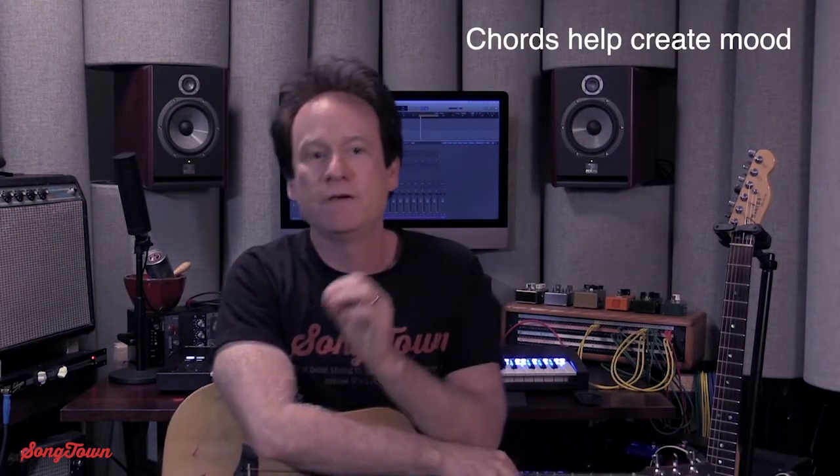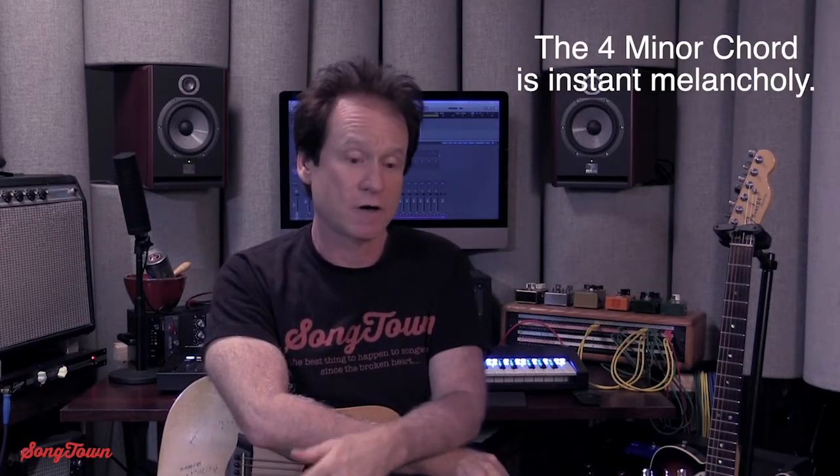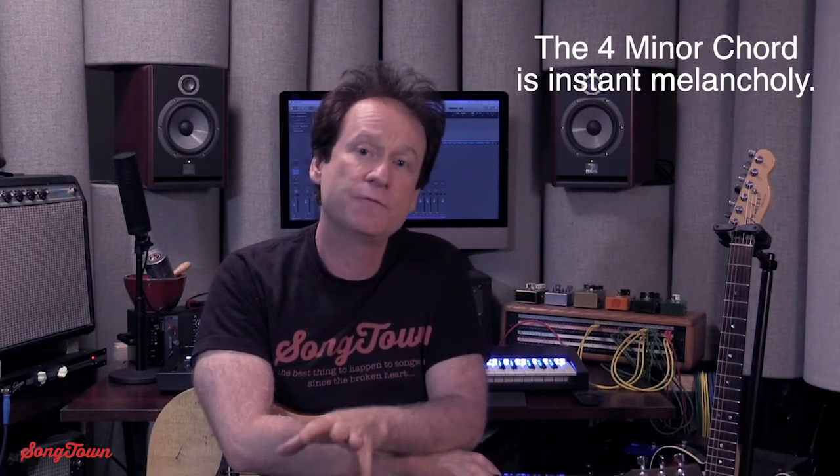Today I wanted to take a look at the 4-minor chord substitution. I call it the melancholy chord substitution, or the reminiscing — when you're looking back on something or wistfully looking back. All those descriptive things. That's what I think about when I think of the 4-minor chord.